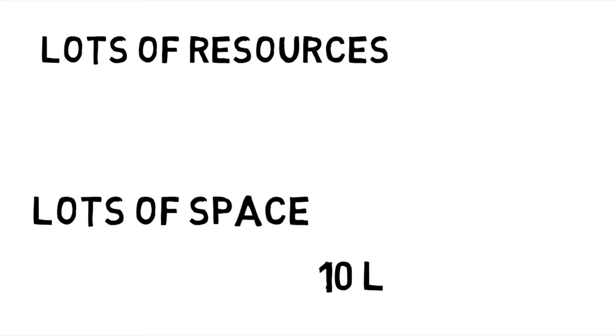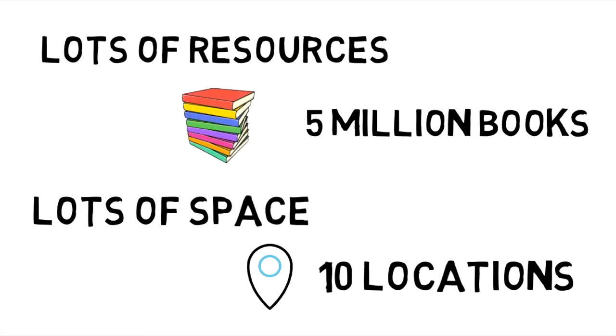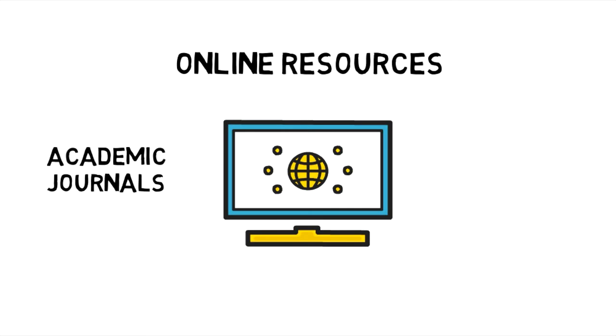For example, the UVA library has 10 different locations and approximately 5 million books. But books are just the beginning. Many resources at academic libraries are online, and the UVA library is no exception. The UVA library subscribes to hundreds of thousands of academic journals and hundreds of databases full of everything from historical newspapers to chemical compounds. In fact, you could use the library all the time and never set foot in a library building.